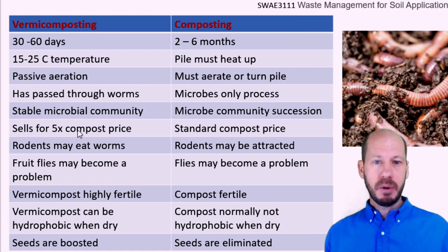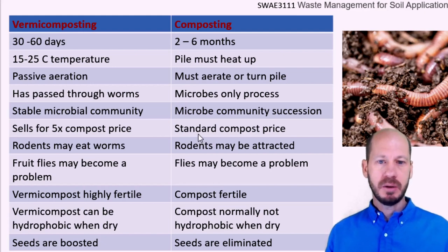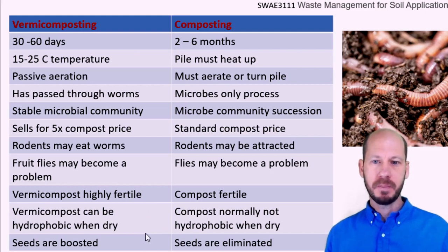The price of vermicompost, because of its higher fertility, is at least five times higher than conventional compost. It is highly appreciated in communities that know about this type of material. It works like magic for indoor plants. The vigor that you get on your plants with vermicomposting is much higher than with normal compost, and that is one of the reasons why it commands a premium price.